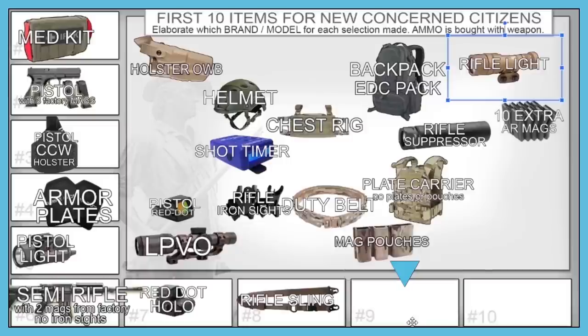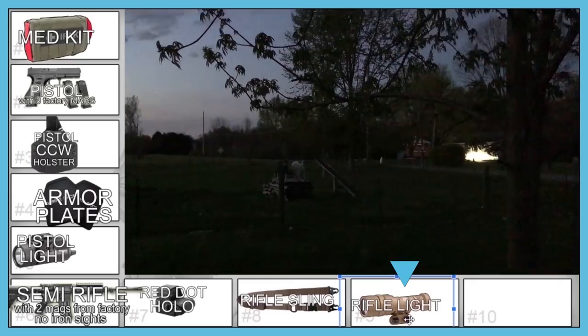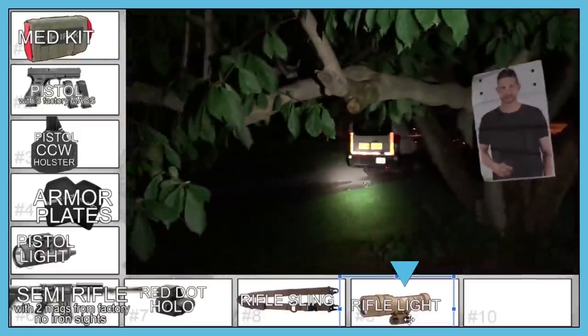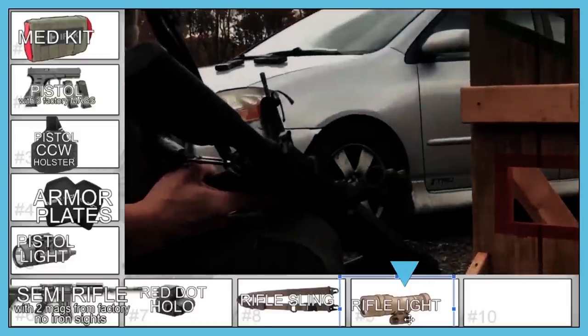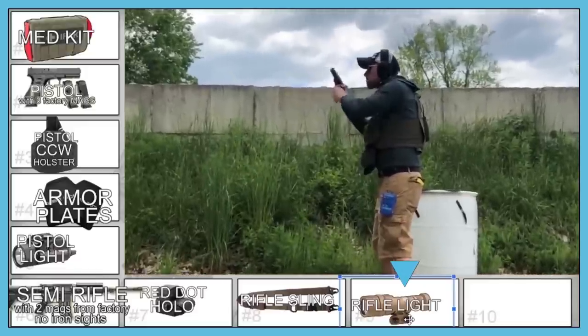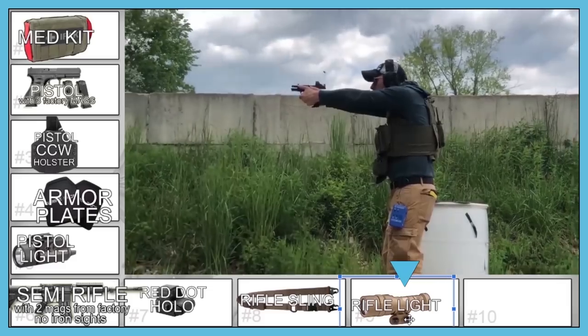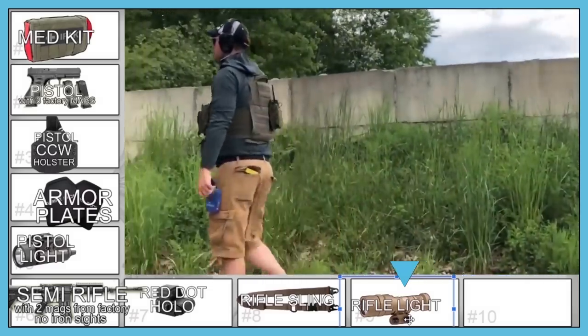Hollywood's number nine: a rifle light. In the civilian environment, if you shoot the wrong person, you're done. You need to be able to clearly articulate that the person was a threat — meaning you shined your light on them and could clearly see a weapon in their hands. A weapon system needs all its basics before you jump to the next system. He also notes he'd have added a pistol red dot fairly early, but since many people run pistols effectively with iron sights, he left it out — though he runs dots on all his own pistols.